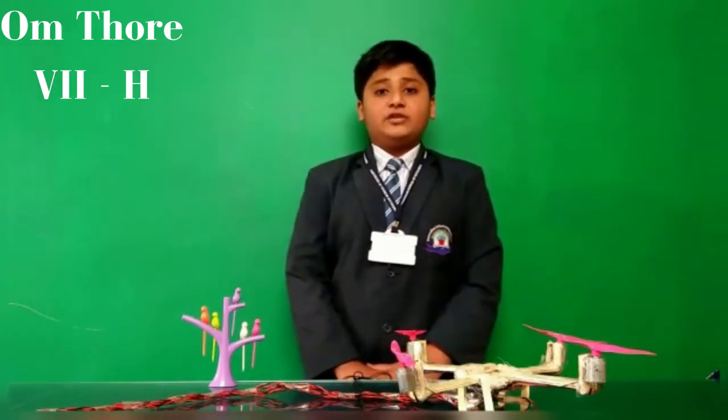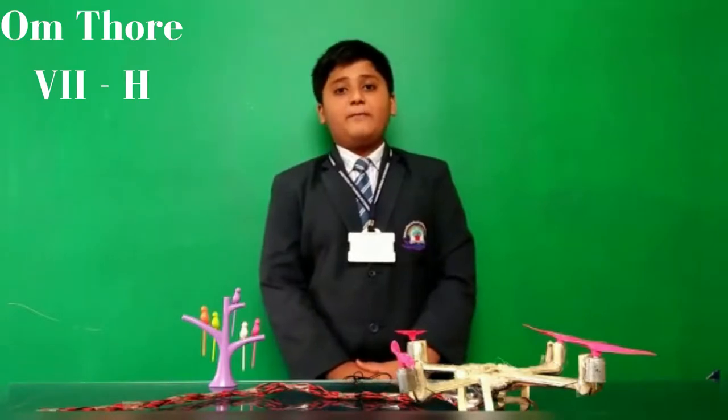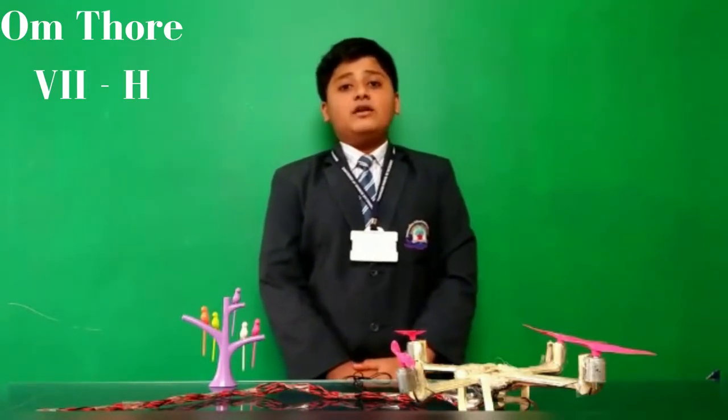The materials I have used in this project are DC motors, propellers, wires, batteries, and glue gun and some sticks. Let's have a look at it.